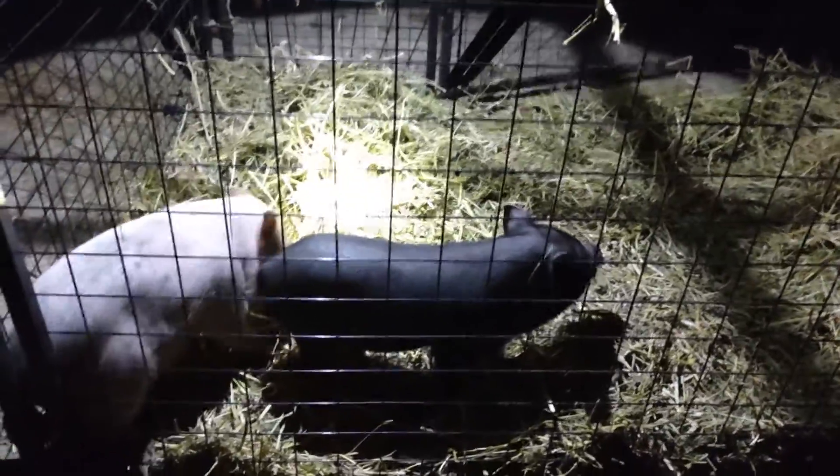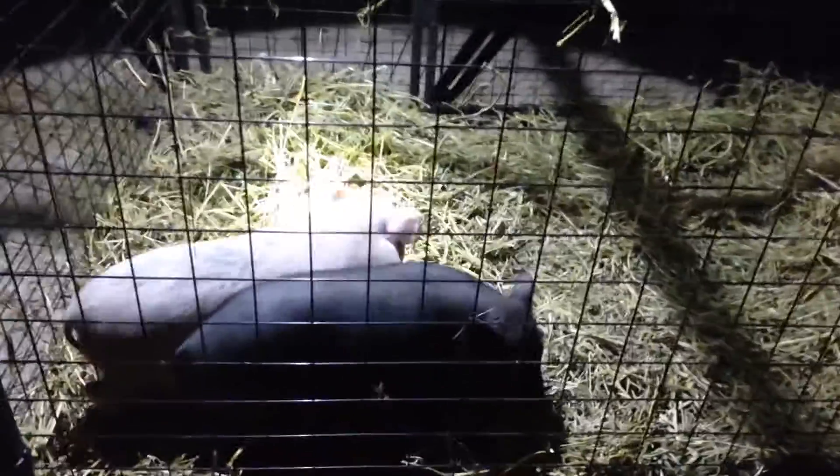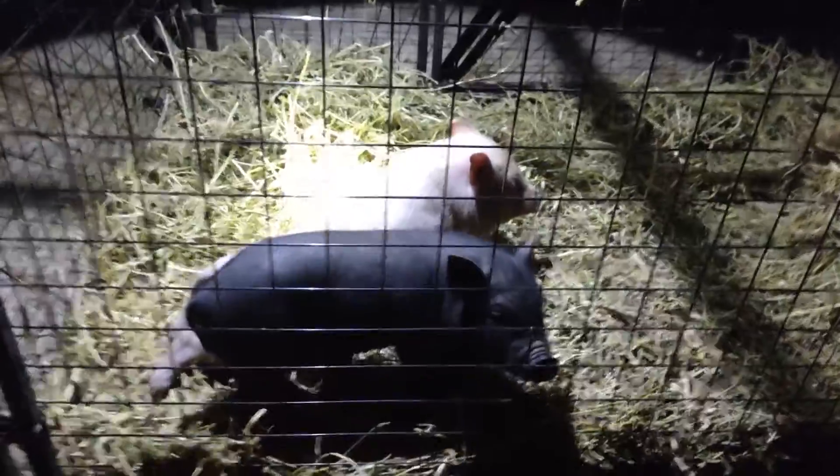Well, YouTube, I just wanted to hop on here and introduce you to the two newest members of the Dooley Homestead Farms over here. We haven't given them names yet, but they're two beautiful little potbelly pigs.